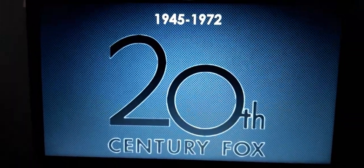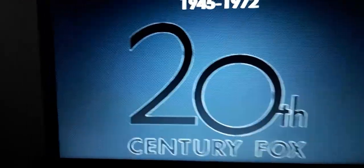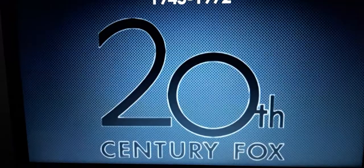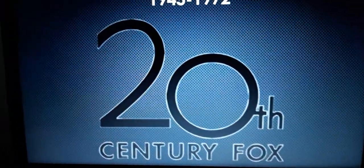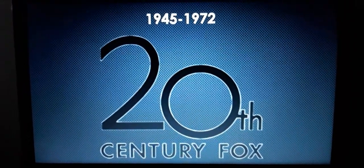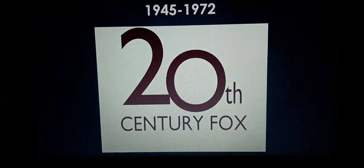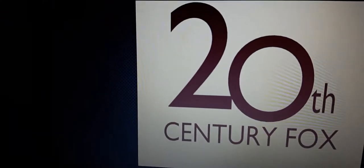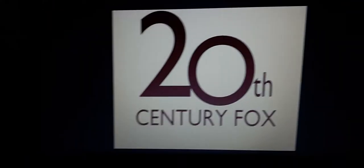1945 to 1972. This is where the structure has been removed, leaving us only with the text 20th Century Fox in black. And this is the color version, where the text feels different here.